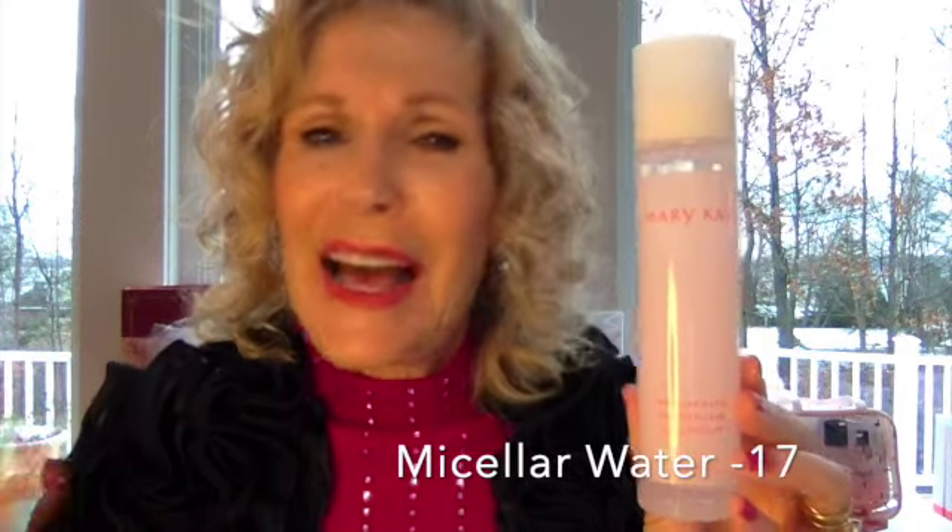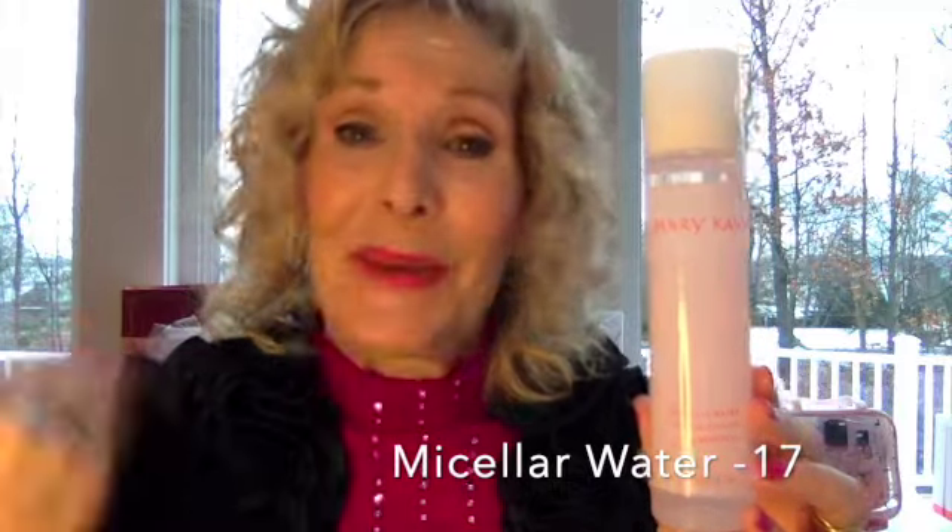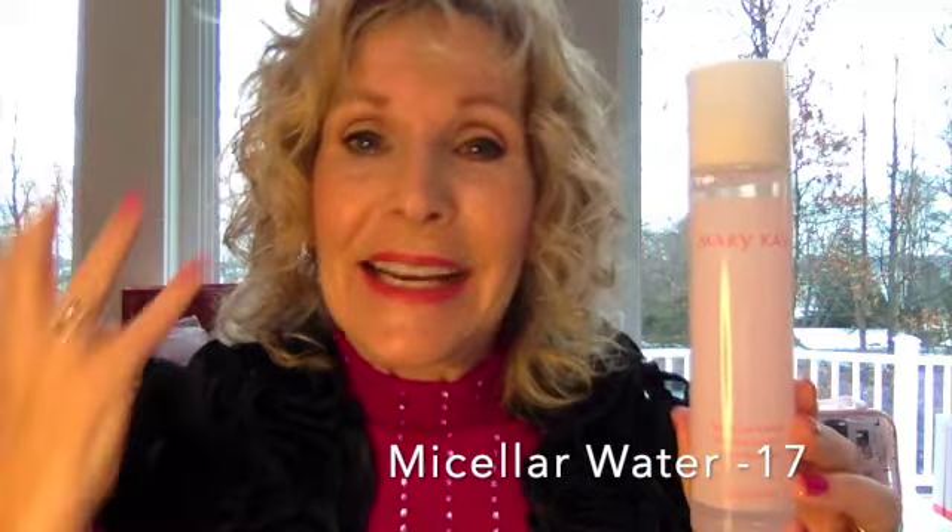One of my new favorite products is our micellar water. It cleans your face — it's like a pre-wash, a great clean. I love using it when I come in from the garden and I don't want to wash my face and get ready for bed, I just want to get the dirt off. This is like a magnet to pull the dirt off your face. Great for after workouts — super awesome.